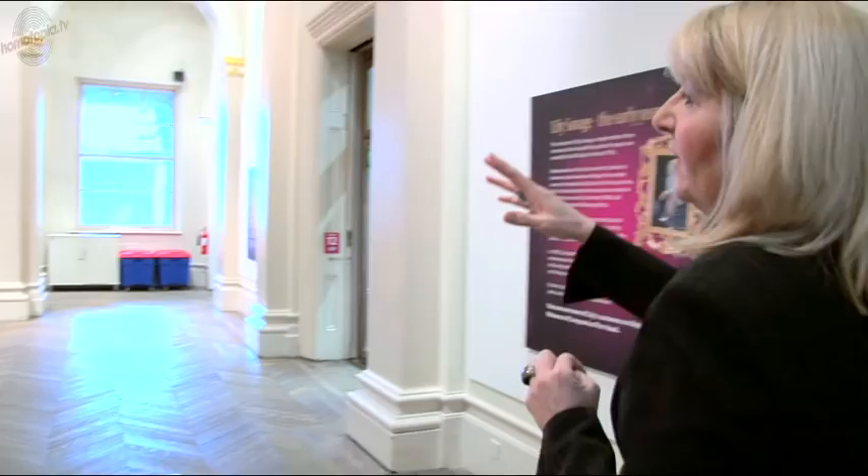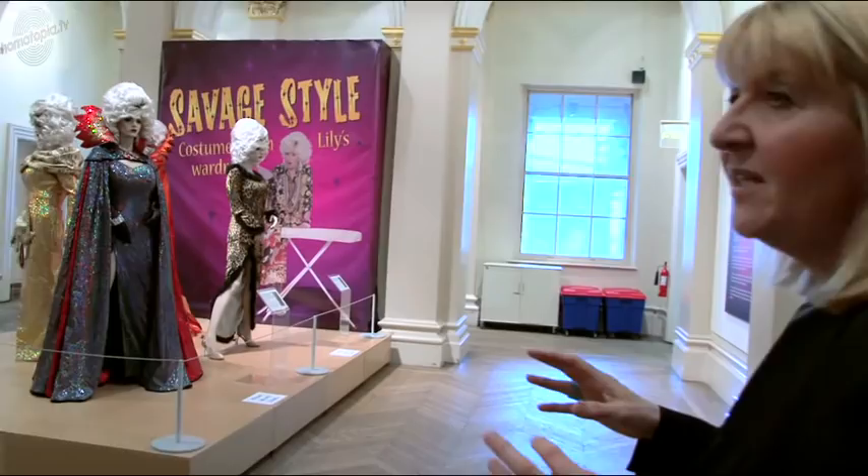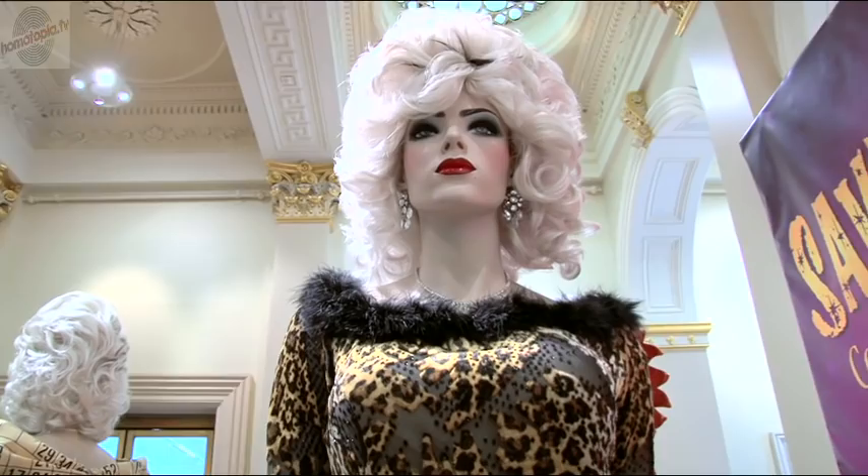I do like the leopard print dress. I just think it's so typically Lily, because the animal print thing was so big in her wardrobe. It's a great dress — it's quite cheaply made, not one of the more extravagant ones, but it fits so well and it's almost like something you could wear yourself, if you're very brave.